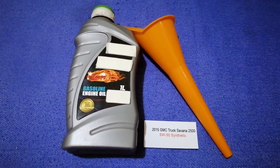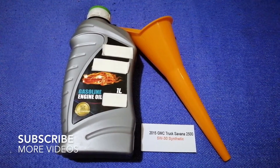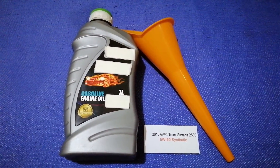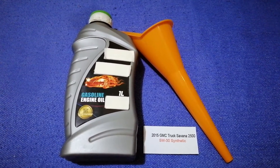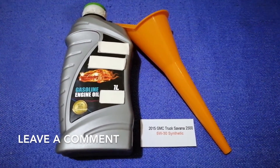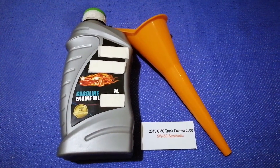Hey guys, welcome back. Today we are going to talk about the oil type for the 2015 GMC Savanna 2500. And if you are looking for what oil to buy for the 2015 GMC Savanna 2500, I have already looked it up. Just check the video description and I will try to leave the info there as well.